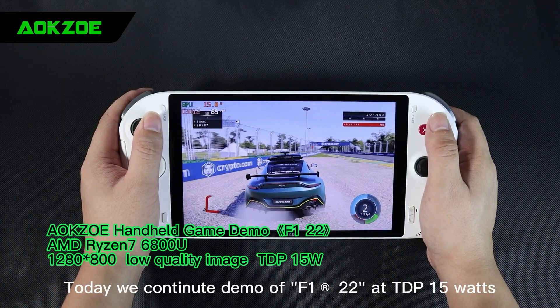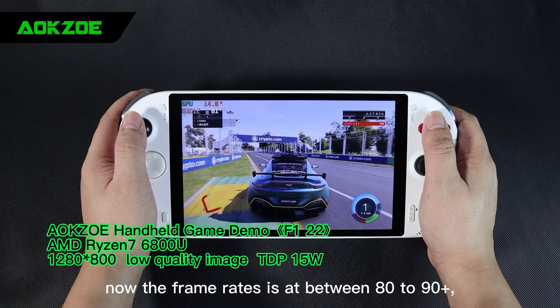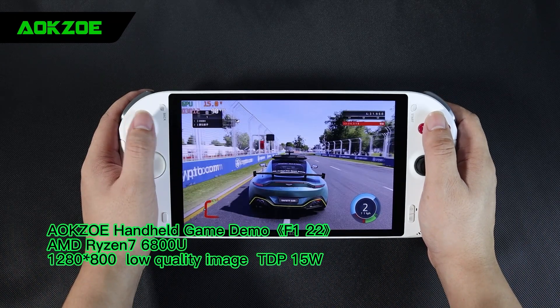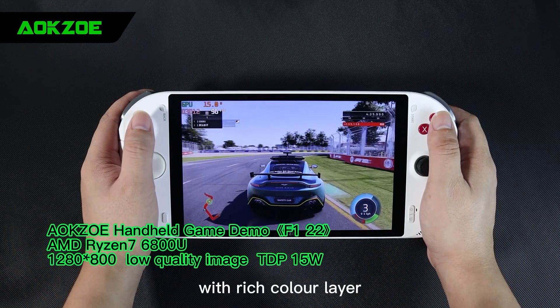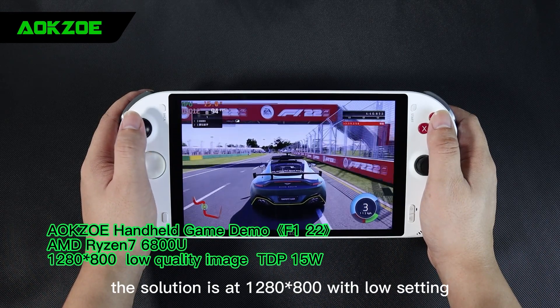Today we continue a demo of F1 22 at TDP 15 watts. The frame rate is at between 80 to 90 plus, with the game running very smoothly. The picture quality is superb with rich color layers to bring you a visual treat. The resolution is at 1280 by 800 with low setting.